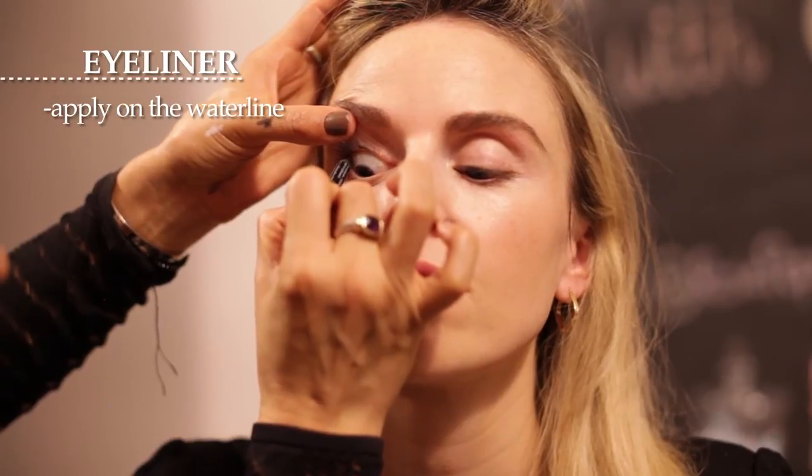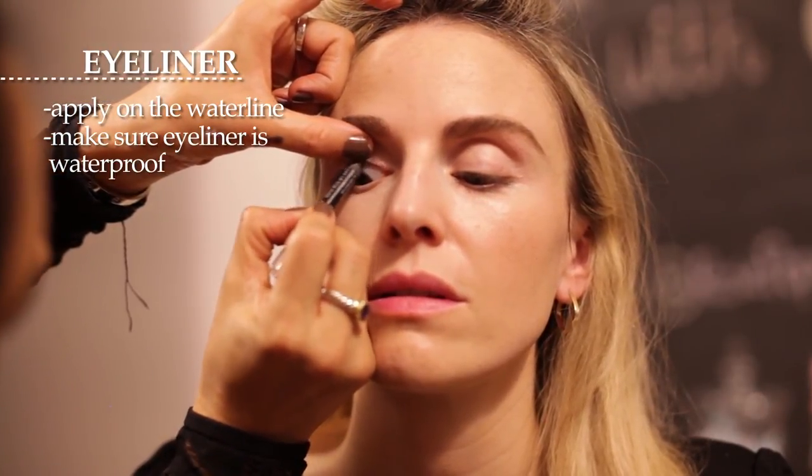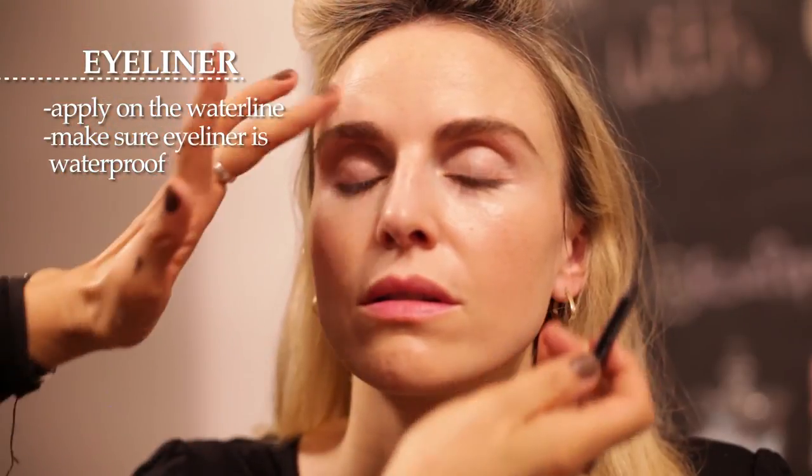Now this looks a little freaky but it really works. Take a black eyeliner, lift your eye up, and apply the eyeliner under the eyelashes on the waterline. You might have to do it a couple of times because it tends to be a little bit wet on the waterline — make sure it's a waterproof eyeliner. It really makes lashes look longer without using any eyeliner on the upper lid.